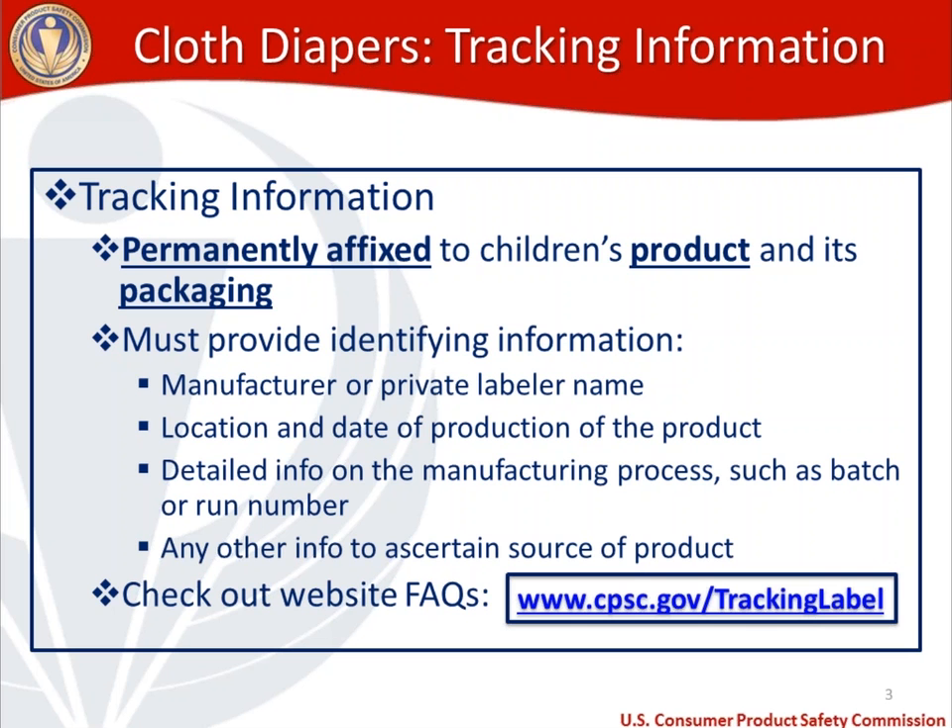I'll touch on some frequently asked questions right after this slide to highlight what that means in certain contexts. The third piece of information is detailed info on the manufacturing process, which includes batch or run number information — if you use that in your manufacturing process, it can be a very good way to isolate within your production line where there could be an issue. And then finally, the fourth piece of information is any other info that's going to help a consumer ascertain the source of the product, because that is the purpose of permanent tracking information. One thing I like to recommend here is the website for your business — it makes it easier for a consumer having an issue to get in touch with you, and it's free advertising.